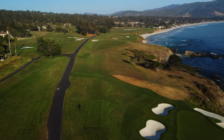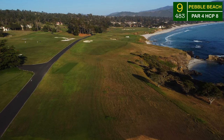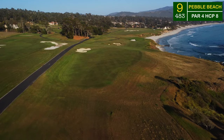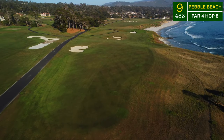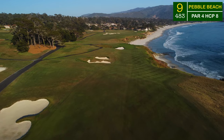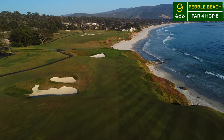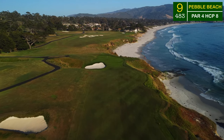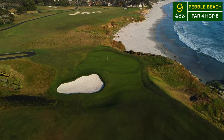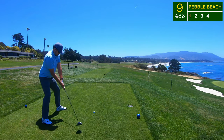Heading down to the longest par four on the card — nearly as long as some of the par fives. But with the hill in the fairway, this ninth hole is going to play dramatically shorter off the tee. It's a pretty wide open fairway — avoid the bunker down the left or use it as an aiming target. Once we pass that bunker, the fairway drops severely down towards the green, a good 20-yard drop. When we get down there it's another tiny little postage stamp right on the edge of Carmel Beach.